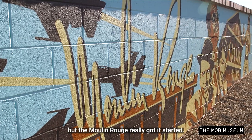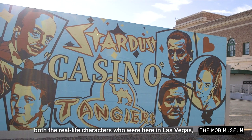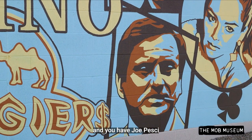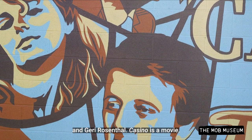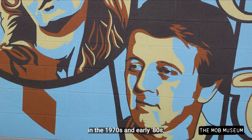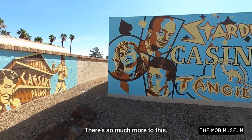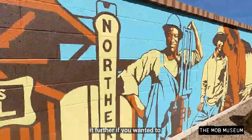The Moulin Rouge really got the idea of Las Vegas becoming a more integrated community started. We decided to wrap up the mural with a depiction of the movie Casino — both the real-life characters who were here in Las Vegas and the people who depicted them in the movie. You have Robert De Niro, Joe Pesci, and Sharon Stone playing Frank 'Lefty' Rosenthal, Tony Spilotro, and Geri Rosenthal. Casino is a movie, but it depicts a real-life scenario that played out in Las Vegas in the 1970s and early 80s. It was a very important part of our story — a great connection between the Mob Museum and Las Vegas history.